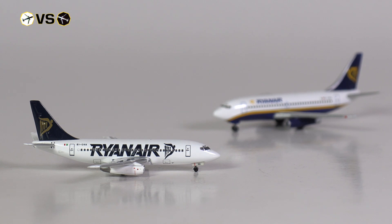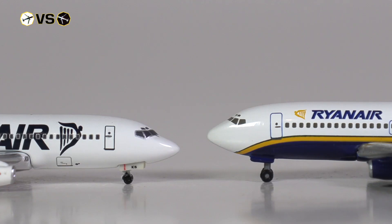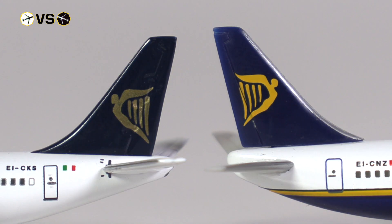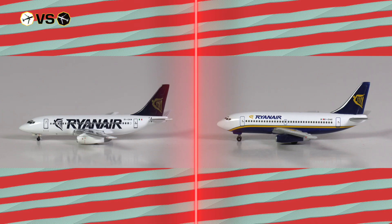The first thing I'd like to look at is whether there is any height difference between the models. As they are both scale models of the 737-200, there shouldn't be any significant difference — but that is a rather significant difference. Given that the 737-200 was originally built so it could be loaded by hand without any use of GSE, I'm very much tending to the conclusion that the Harper model is quite a bit too tall.